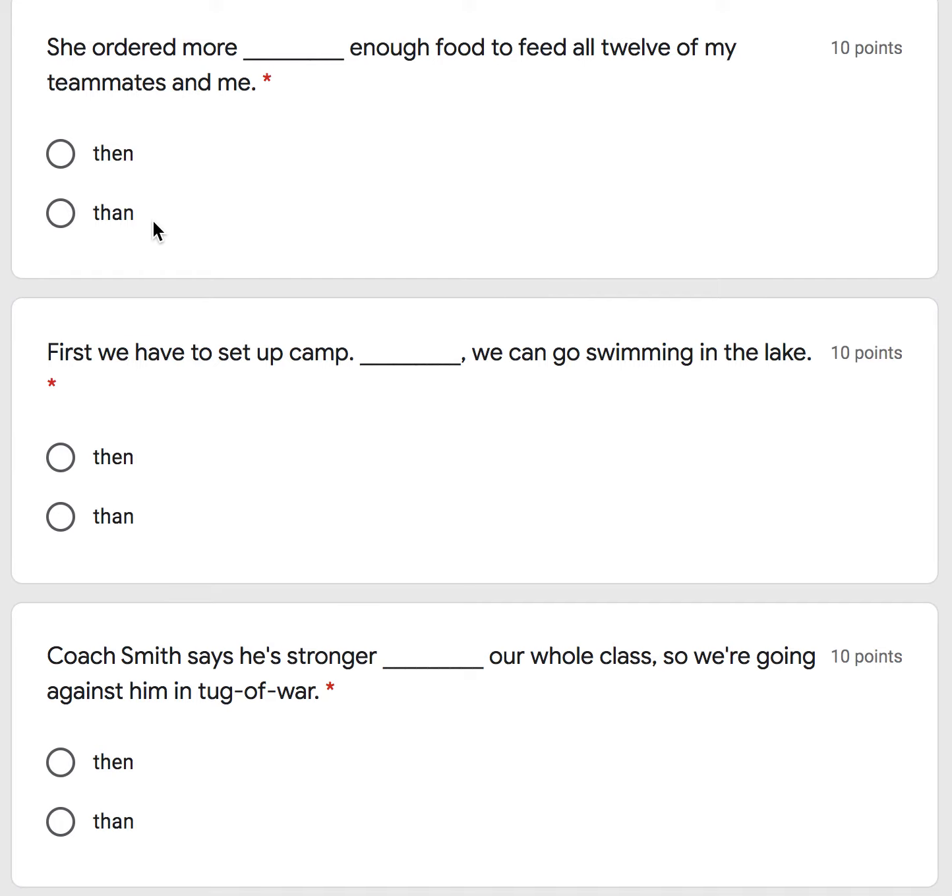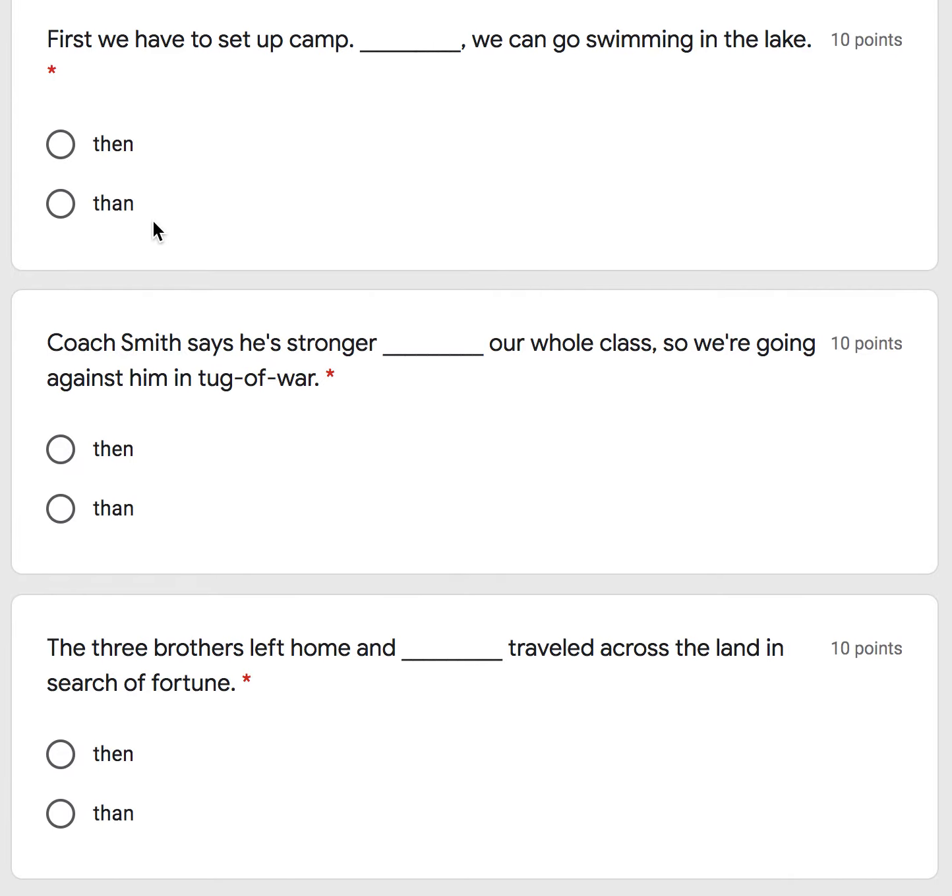Don't forget to pause and go at your own pace. First we have to set up camp, then we can go swimming in the lake. Or: first we have to set up camp, then — with an E — we can go swimming in the lake.